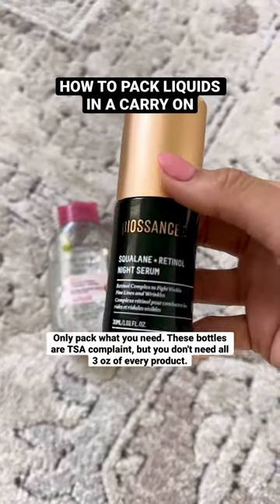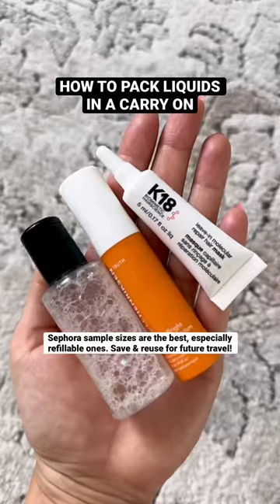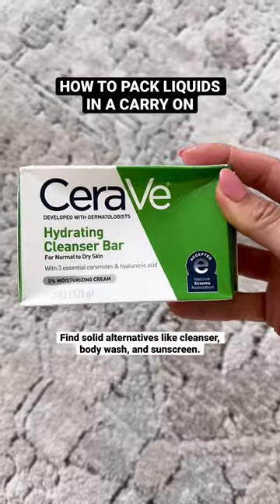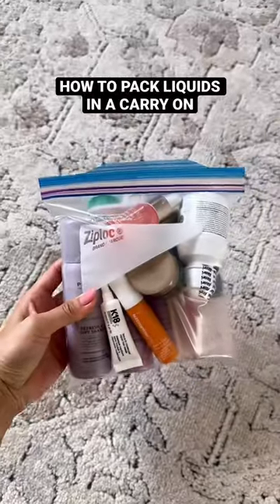These bottles are TSA compliant, but realistically I won't need all of it, so I use much smaller containers. I don't pack all my usual skincare items and only take what I need. I also recently started carrying solid products of things I use the most, like cleanser, body wash, and sunscreen.